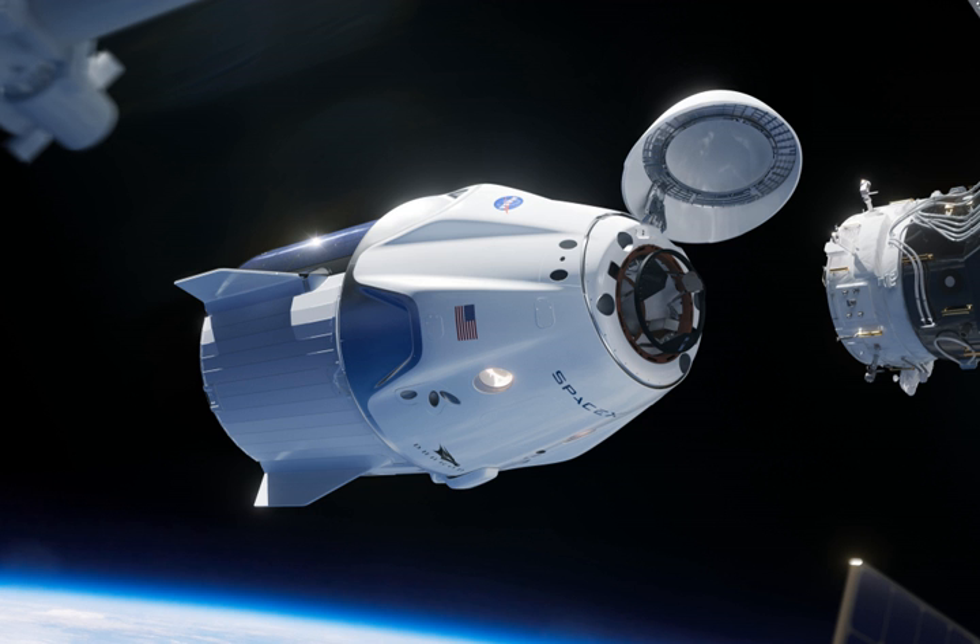SpaceX's initial CRS-2 mission with the Cargo Dragon 2 is slated to occur in August 2020 after SpaceX's final CRS mission with the original Dragon spacecraft, which is expected to launch no earlier than January 2020.